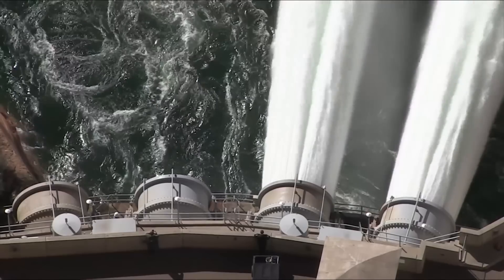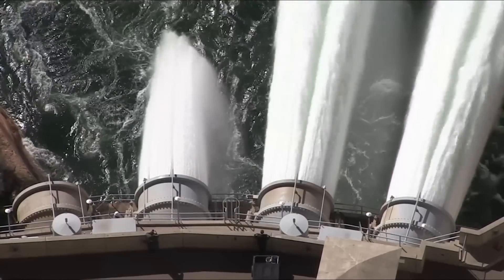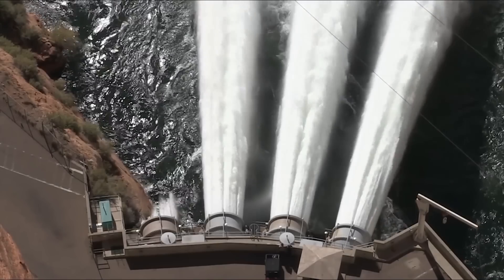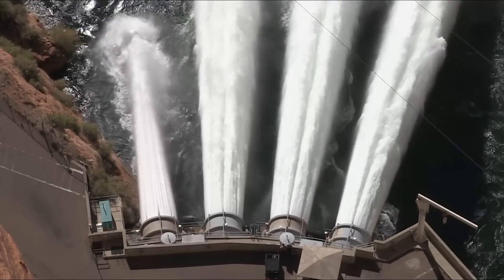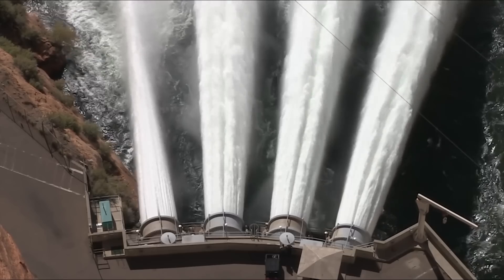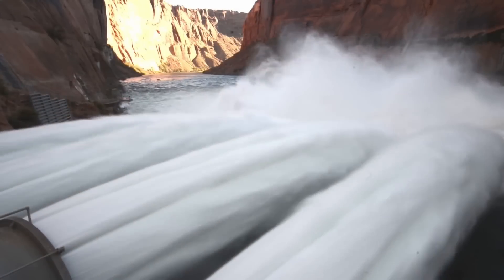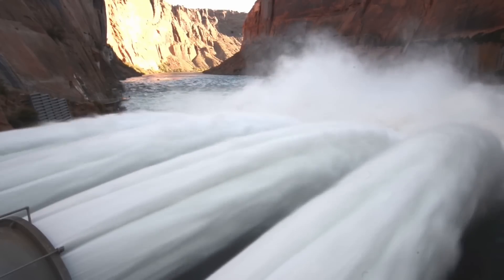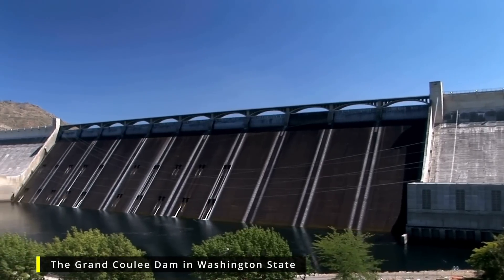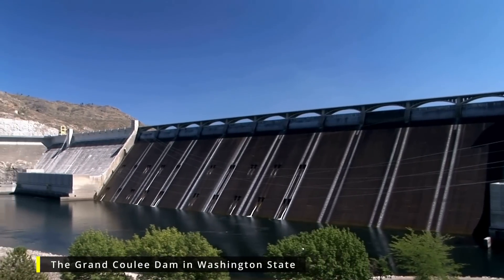The original lining was brushed on by hand, with spot repairs completed as needed over the years. The project includes removing that old lining and replacing it with an epoxy primer and polysilicone topcoat, which will be applied using a robotic sprayer. This lining system has been extensively studied in laboratory tests and successfully applied to numerous infrastructure sites, including Fontana Dam in North Carolina, Pine View Dam in Utah, and the huge Grand Coulee Dam in Washington.